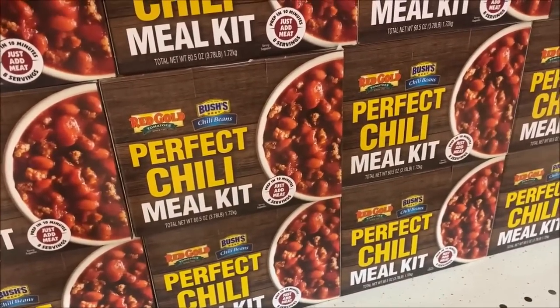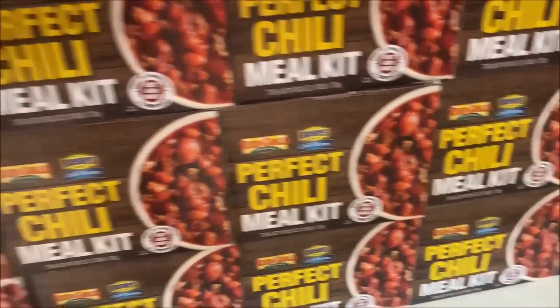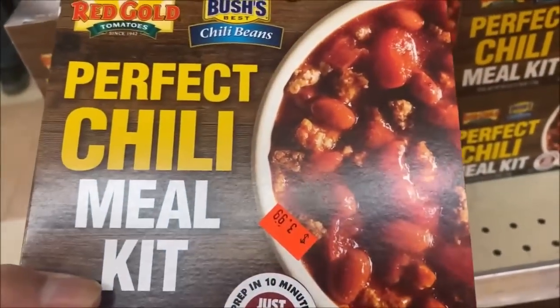A perfect chili meal kit, which includes beans — $3.99.